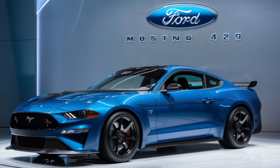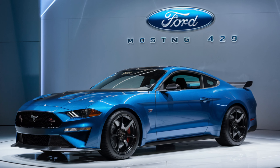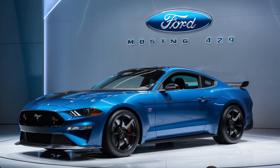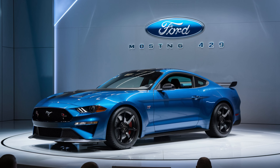The 2025 Boss 429 boasts an undeniably Mustang design, featuring those iconic lines and a long sculpted hood, but get ready for some aggressive new elements that scream power. The front fascia is imposing, with a blacked-out grille and sleek LED headlights. A functional hood scoop hints at the monstrous engine lurking beneath.